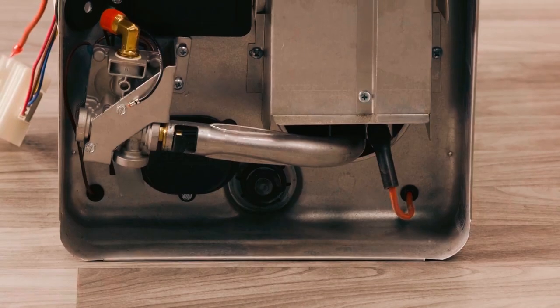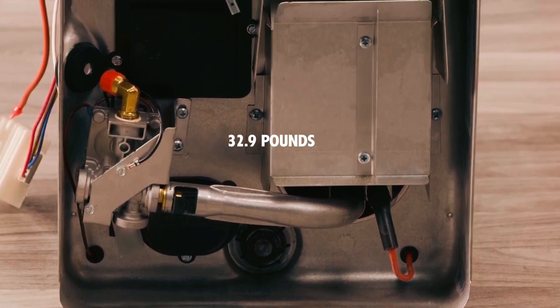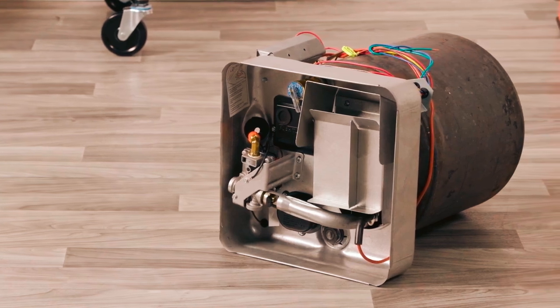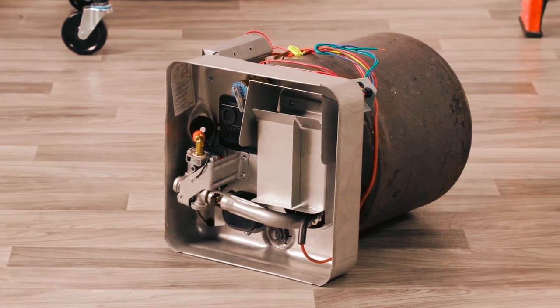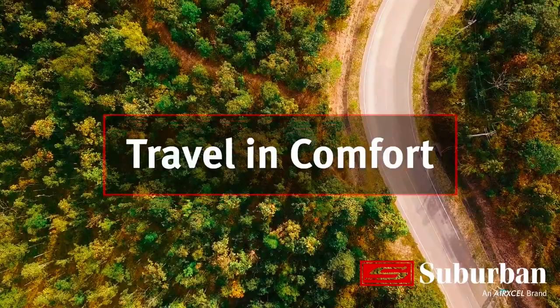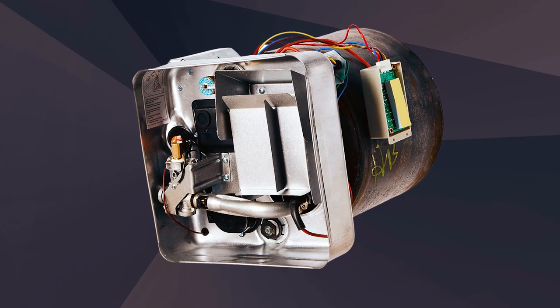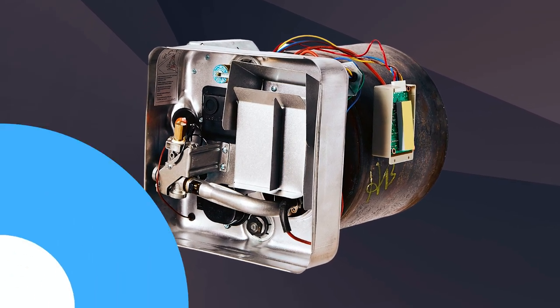Constructed from durable alloy steel, it weighs 32.9 pounds, making it manageable for installation. This water heater is designed with insulation to enhance efficiency and heat retention, providing consistent hot water for various RV applications. Ideal for camping or extended travel, it effectively meets the demands of RV plumbing systems. The combination of its compact design and solid construction ensures longevity and performance on the road.